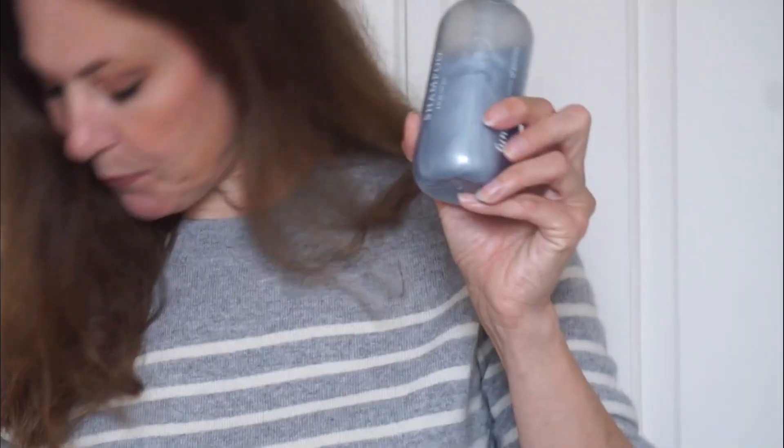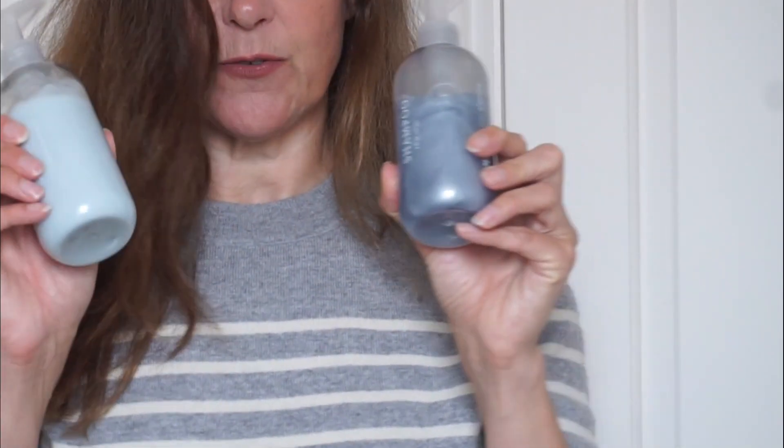Naturally my hair is really quite frizzy, but this is really good for me. About 10 weeks ago I switched the products I was using and I changed to Function of Beauty — the shampoo and also the conditioner.